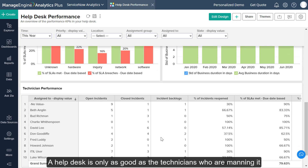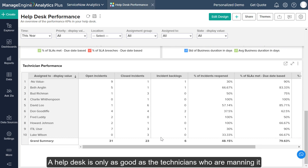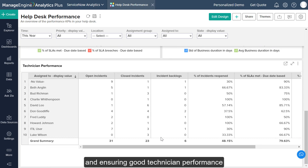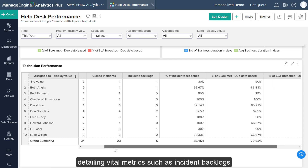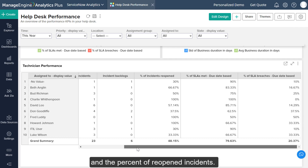A helpdesk is only as good as the technicians who are manning it, and ensuring good technician performance improves the overall performance of your helpdesk. The Technician Performance Report provides a rundown of every technician's performance in your organization, detailing vital metrics such as incident backlogs and the percent of reopened incidents.